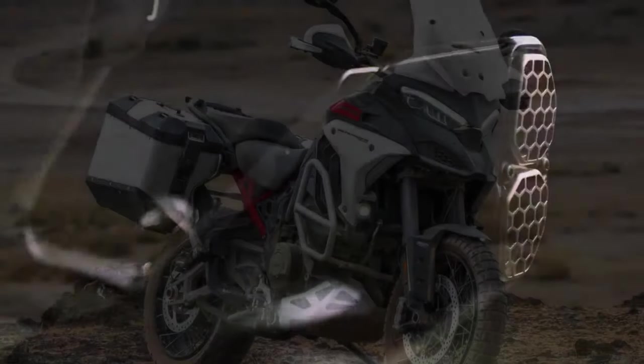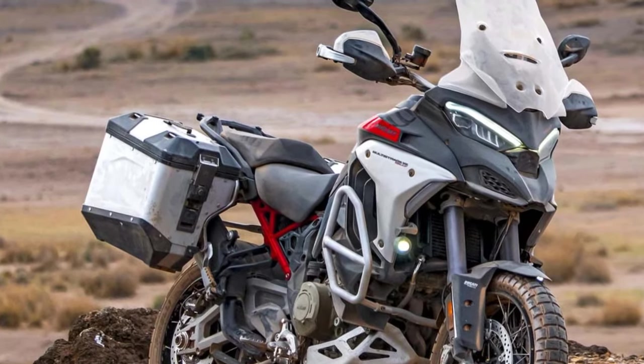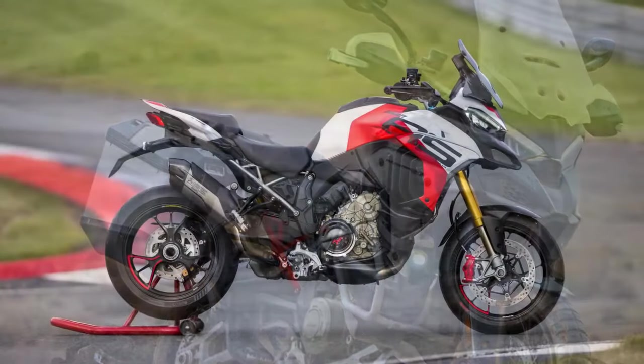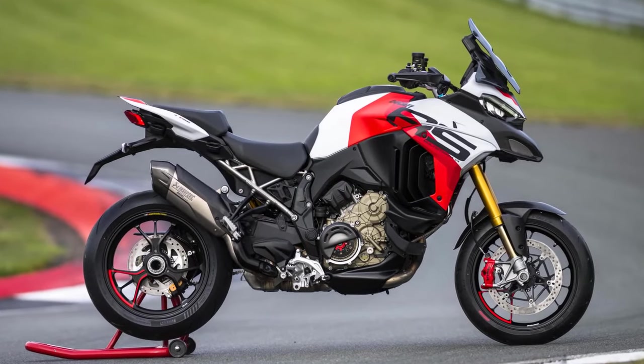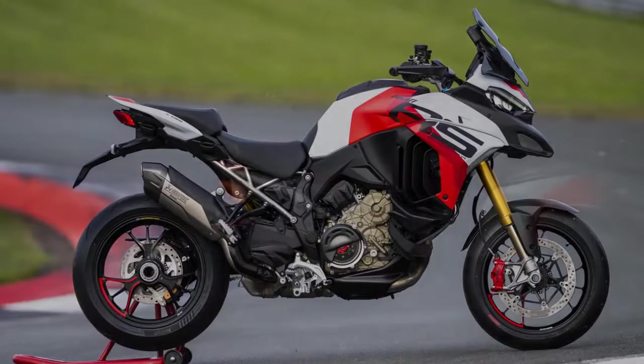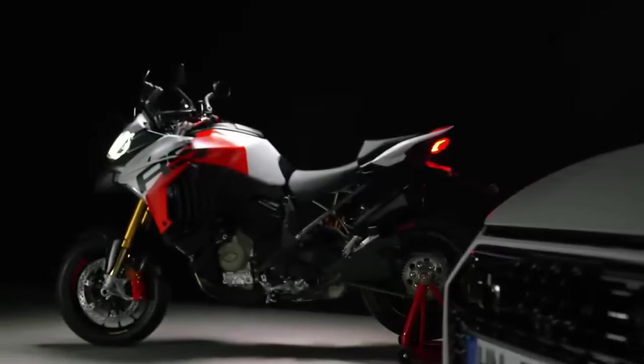Priced at $37,995, it stands as the most powerful and the highest-priced Multistrada to date. This new variant promises to be one of the most audacious Ducatis in recent memory, deviating from the Multistrada's typical role as a comfortable touring machine. Gone is the idea of a relaxed journey across the country — the Multistrada V4RS is essentially a Panigale V4S Superbike on elevated ground.